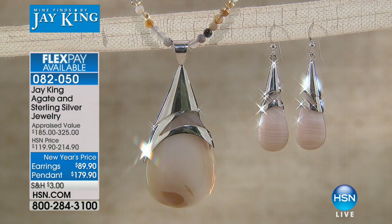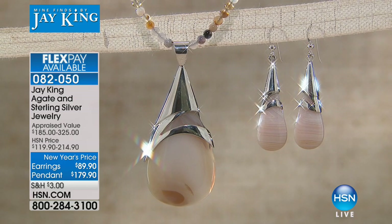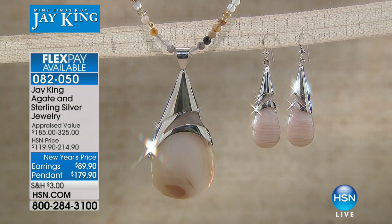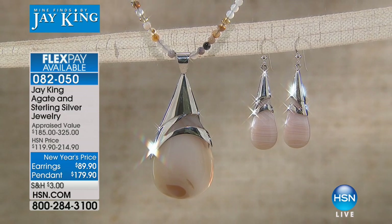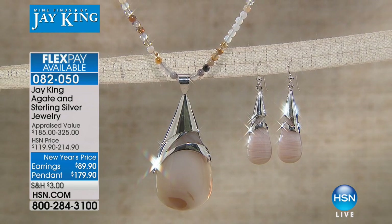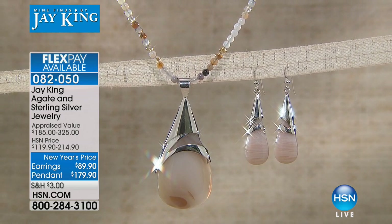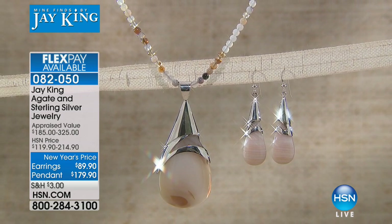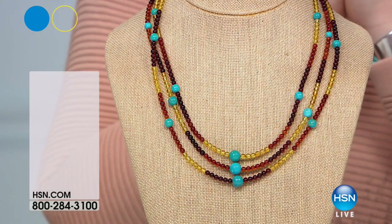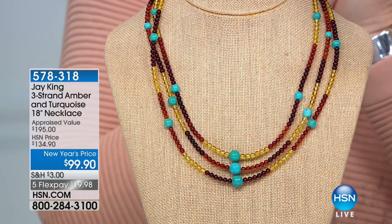Thank you for allowing me to do that — I think it's really important for our viewers to see how each one is just a gift from Mother Nature. That's the beauty of it — there's no two of them, because Mother Nature doesn't make anything identical. Every one will have its own character. Here is Baltic amber and turquoise coming up in our next segment — we've taken 35% off, five flexible payments of $19.98 to get it home.